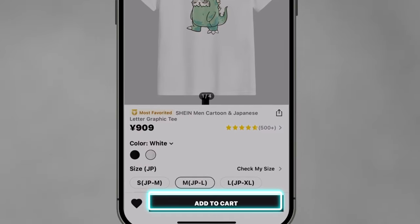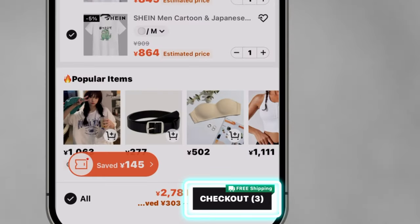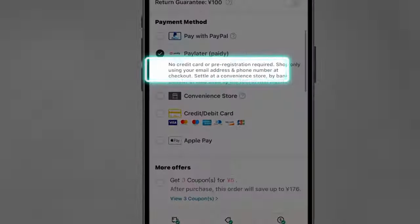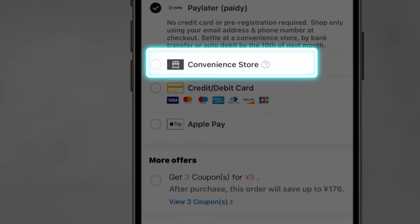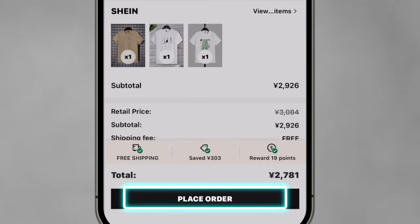Select the desired size and quantity for the item and then click on the Add to Bag. Proceed to the checkout page by tapping on the Checkout button. Select Convenience Store Payment, then tap Place Order.